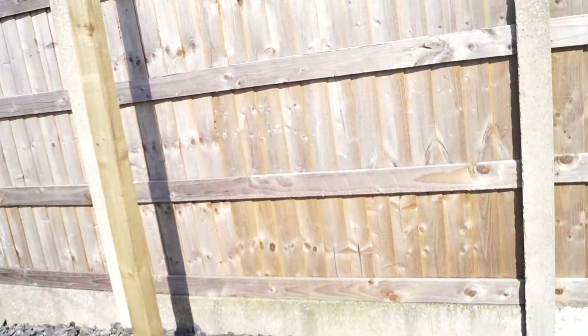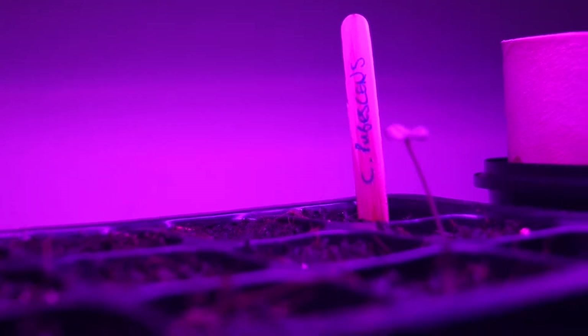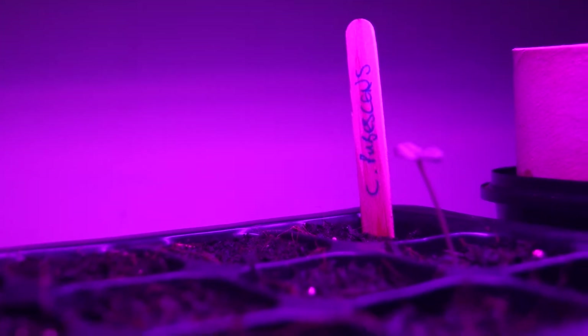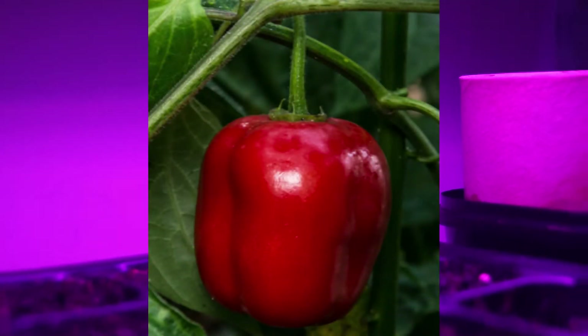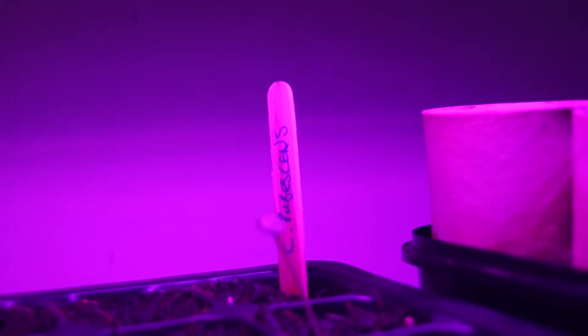Now I'm going to lay another trellis along this wall just along there, so that's the next process. Under the grow lamp is my capsicum pubescens, which is the Rocoto pepper - the one with the very fleshy fruit with black seeds. Unusually, apparently they can't cross-pollinate with other types of chili, so they're almost a completely different type of plant, but they are still capsicums.